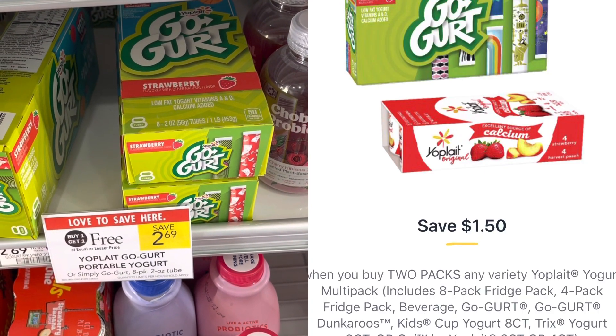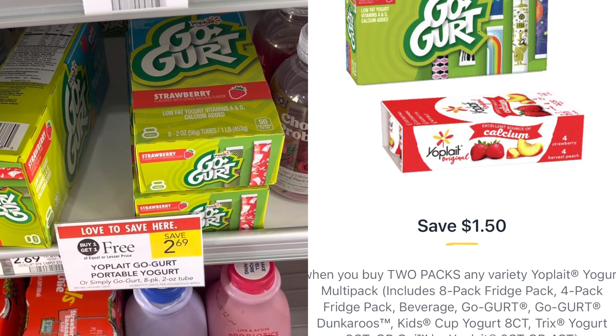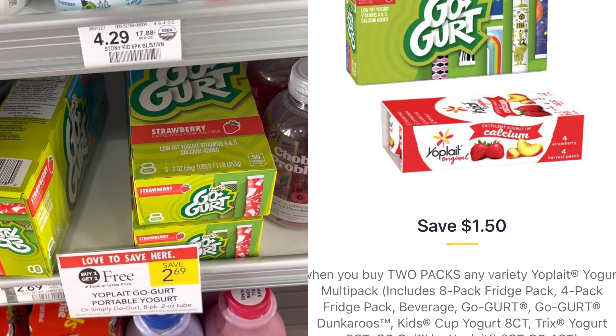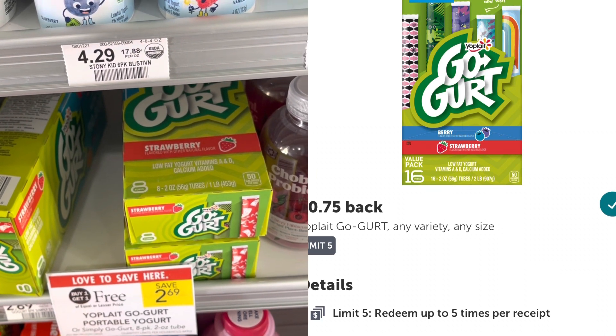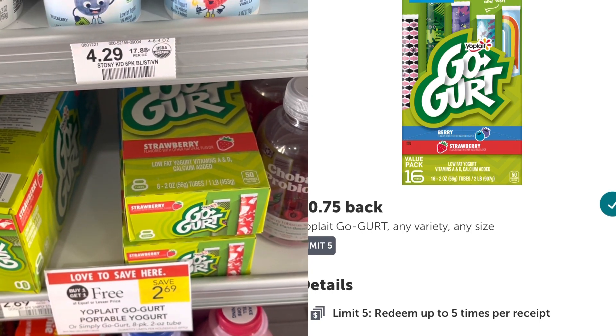Awesome money maker on these Go-Gurts — buy one get one free, so you pick up both for $2.69. Use a $1.50 coupon on the app when you buy two, then submit to Ibotta for two rebates at 75 cents each — that's $1.50 back. So that's $3 off total, making this a 33-cent money maker!